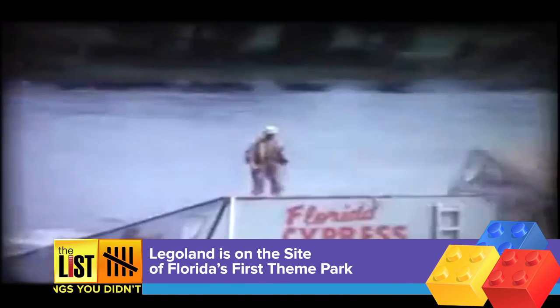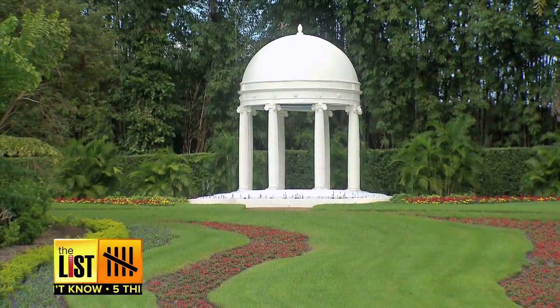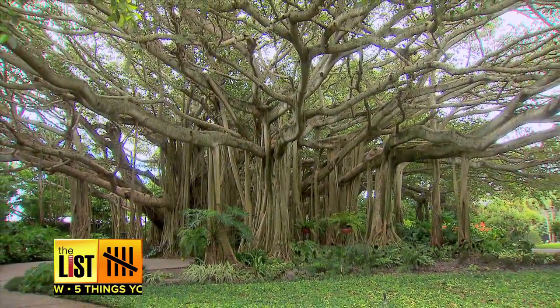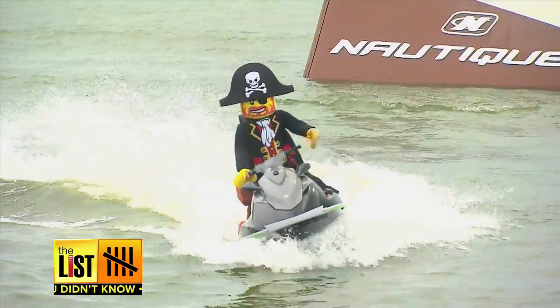Number five: here's a little history — Legoland is located on the historic site of Florida's first theme park, Cypress Gardens. They've kept some of the botanical gardens, and just like the old park, still have a popular water ski show, but this time around it features Lego favorites like Captain Brickbeard.